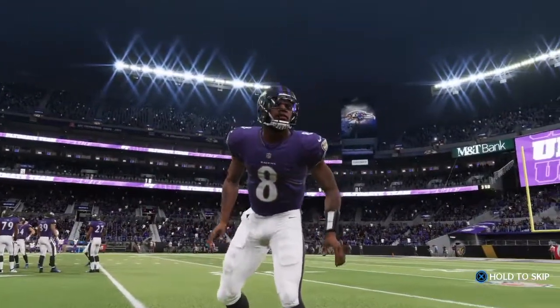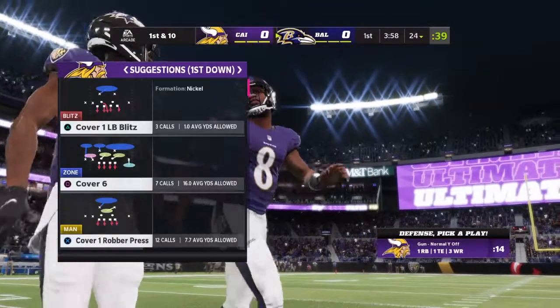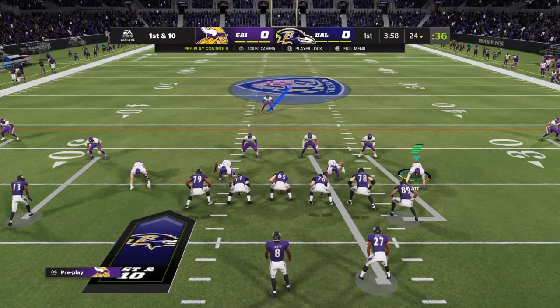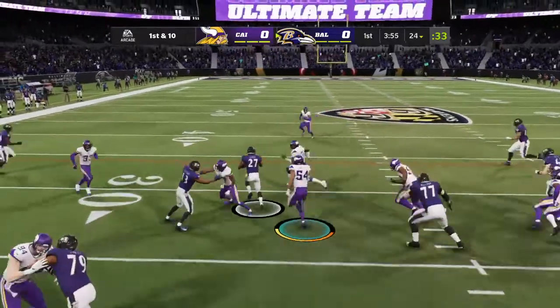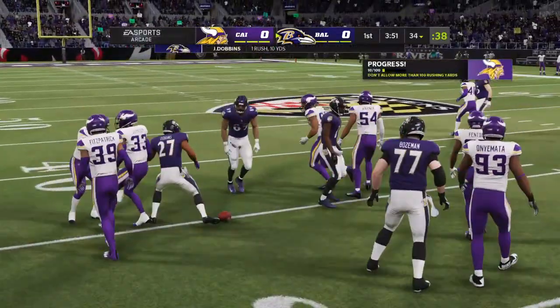The Ravens offense going to work, and as usual it's Lamar Jackson, the former MVP of the league, at the helm. Early in his career, defenses really had to focus on his running ability, and they still do. But now he's turned himself into a true dual-threat quarterback. When he plants his cleats in the ground and turns it loose, good things happen downfield.